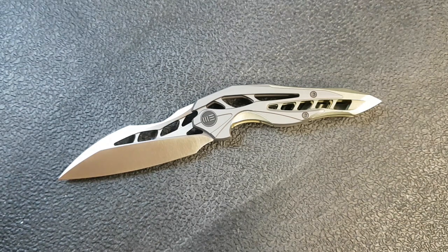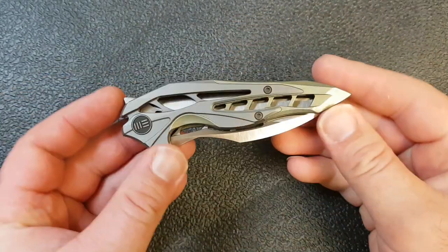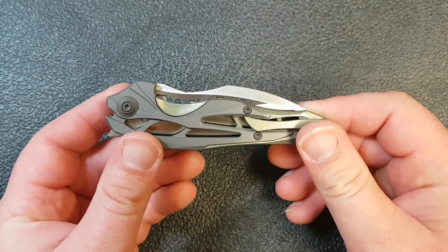So we've got a quick handle on what's going on here in terms of the build. Let's give you a quick rundown on size. Eight inches overall, three and a half inch blade, four and nine sixteenths on the handle — so just a little over four and a half inches. The blade to handle ratio is exceptional here.